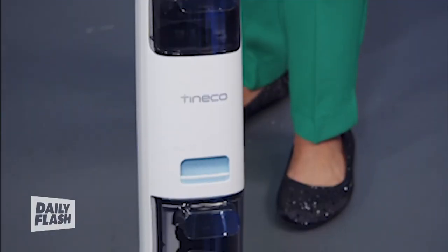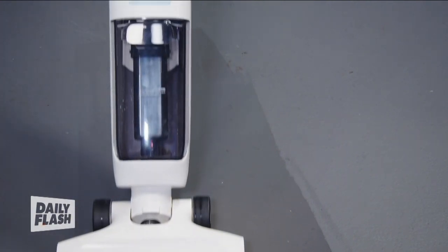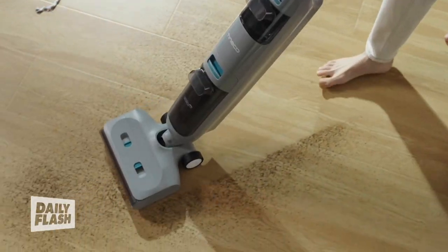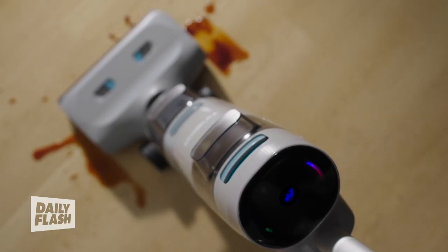My favorite is the Tineco Go H20 Sense. This floor washer vacuums and mops at the same time, using iLoop Sense technology to customize everything from suction power to water pressure and brush speed based on the mess — wet or dry. Dual tanks keep clean and dirty water separate, and its real-time sense indicator gives you instant feedback.